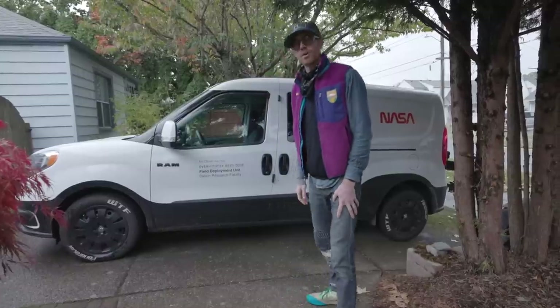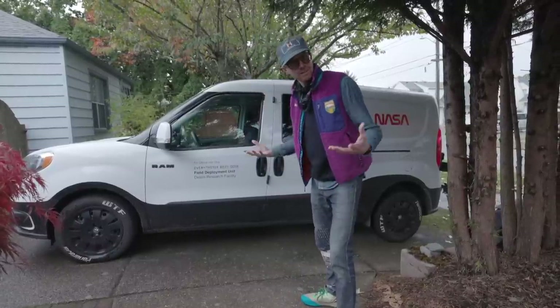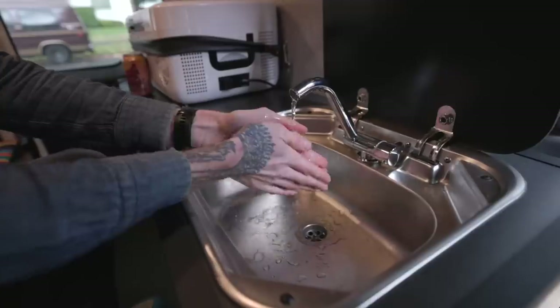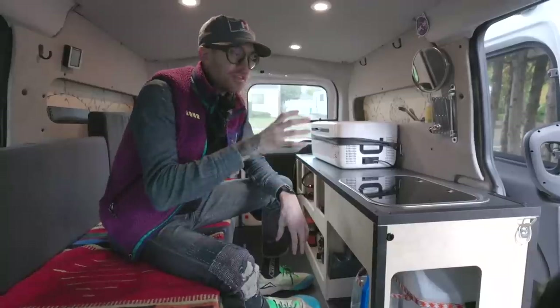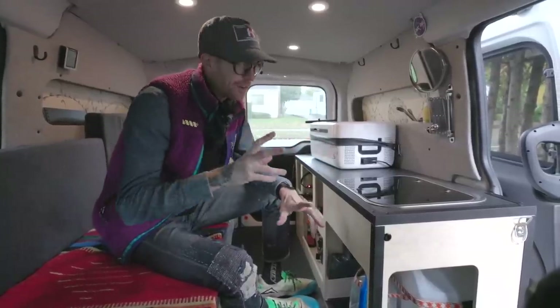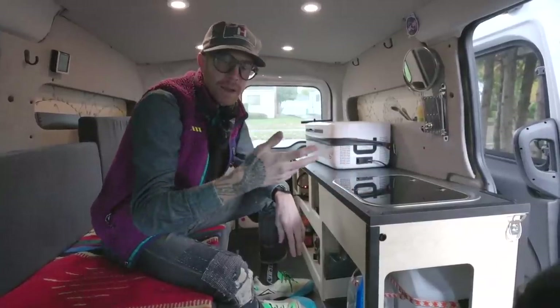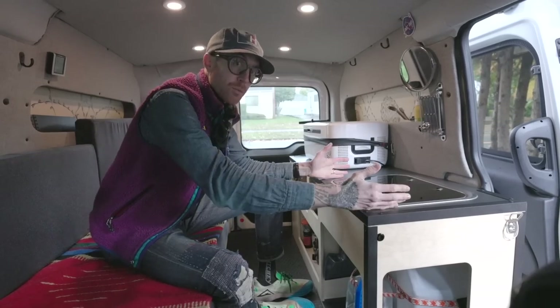Hey, this is Dustin Klein and we're in Portland, Oregon. I'm going to show you my 2020 Promaster City little van build. I want to go over the kitchen, and the reason the kitchen is placed where it's placed is because I had the idea of being able to access the kitchen really easily from outside to rinse off my hands or just put something in the sink.